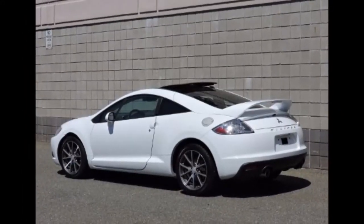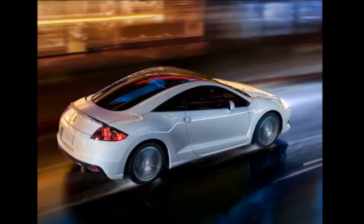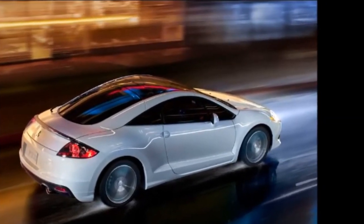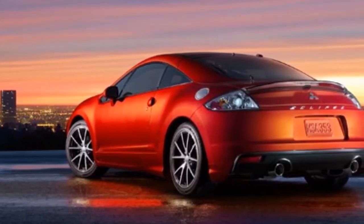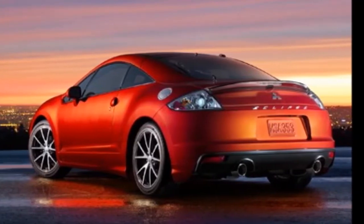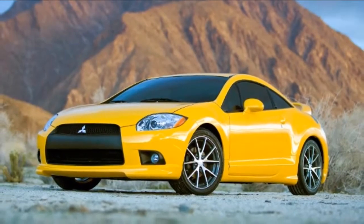The mid-level 2011 Mitsubishi Eclipse GS Sport benefits from a richly expanded standard equipment package that receives numerous luxury upgrades with no additional increase to the car's MSRP. This improved package includes leather seating surfaces, heated front seats and side view mirrors, power driver's seat, aluminum pedals, a strut tower brace, aluminum entrance sills, and a clear lip spoiler.